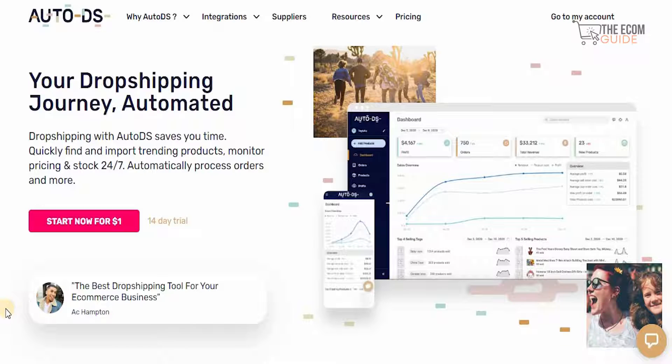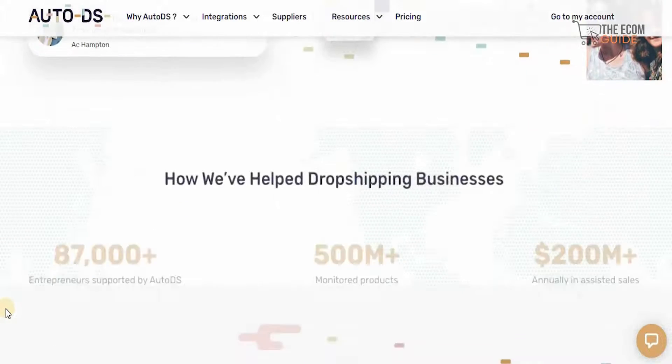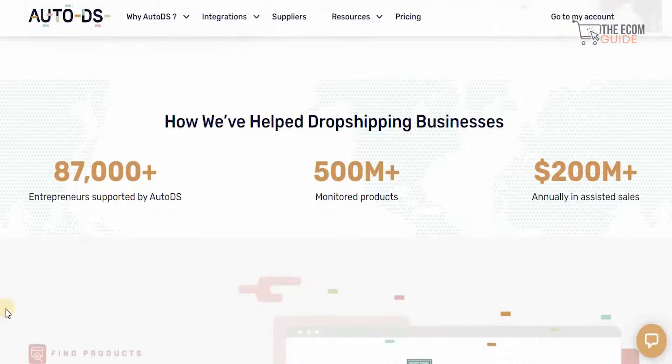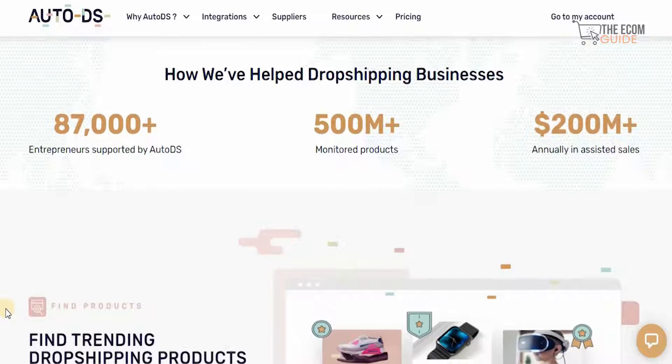AutoDS is your dropshipping journey which is automated. Dropshipping with AutoDS saves you time — you can quickly find and import trending products and monitor the pricing and the stock 24/7, automatically process orders, and so much more. They've already helped more than 87,000 entrepreneurs with 500 million products being monitored and annual sales of $200 million plus.